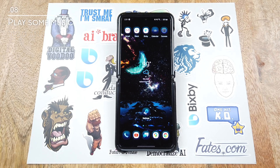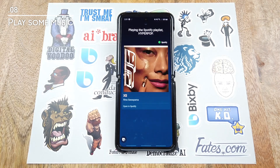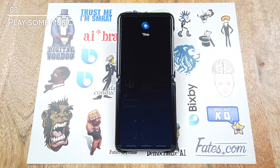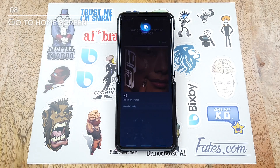So now I just want some music playing while I chug away at editing this video. Hi Bixby. Play some music. Stop. Hi Bixby. Go to home screen.